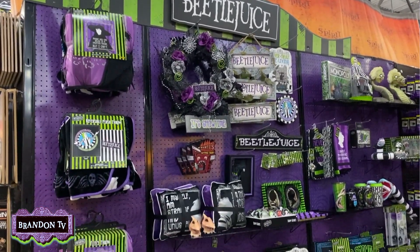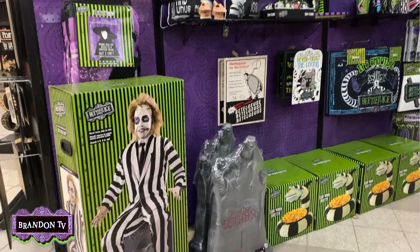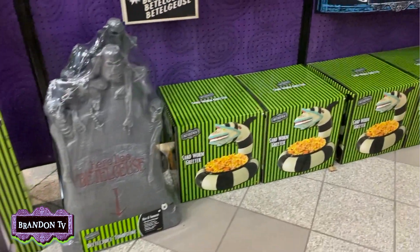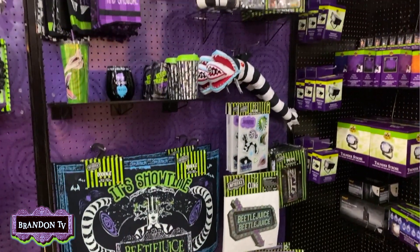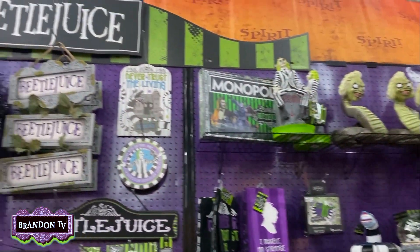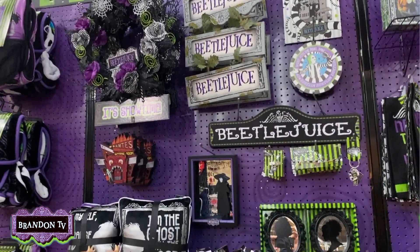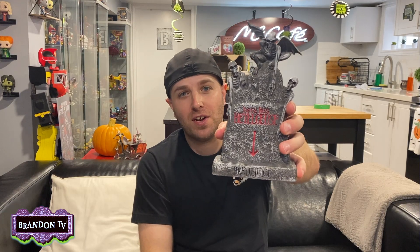I cannot remember a time in history when there was this much Beetlejuice merchandise available for sale. I wish I had money to buy all of it because I want all of it! But I have to be conservative with my funds and pay my rent — I'm sure some of you can relate with that. But I did pick this guy up.